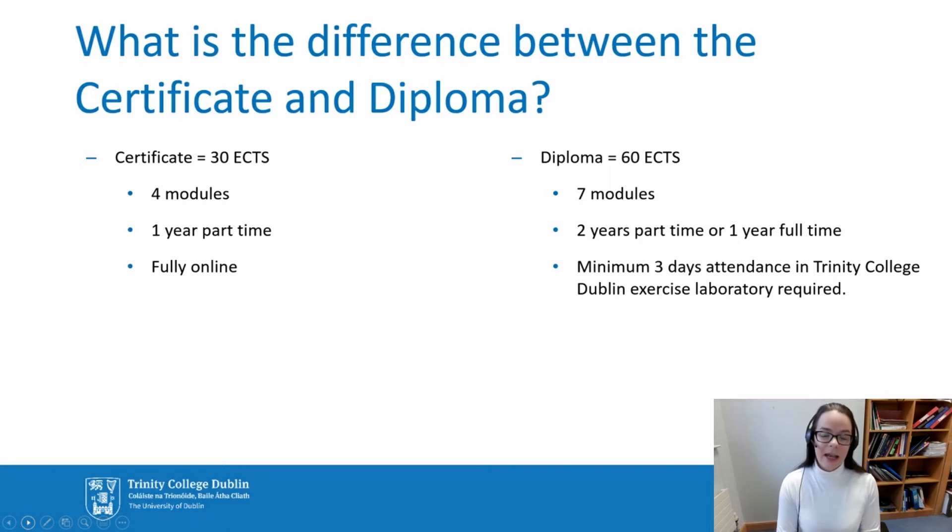The certificate is fully online. The diploma is majority online, but we would ask that you come to Dublin, to Trinity, and to our exercise performance laboratory for a minimum of three days during a certain period of the calendar year to attend seminars, practise your skills, and be assessed in competencies related to clinical exercise. So that's perhaps the biggest difference between the certificate and the diploma — we would like to see you in our lab engaging with the various assessments and treatments firsthand.